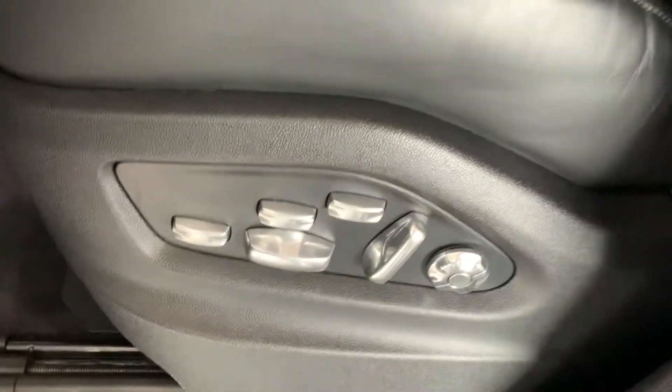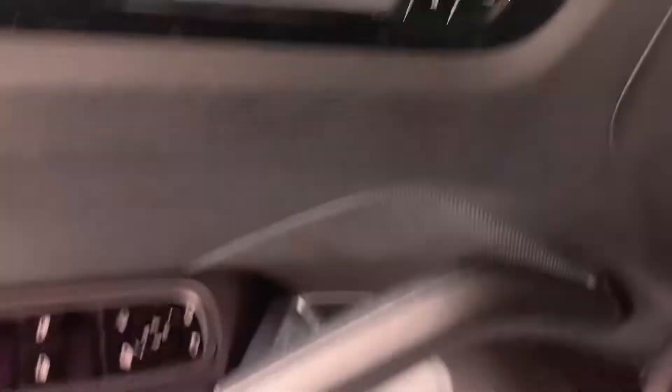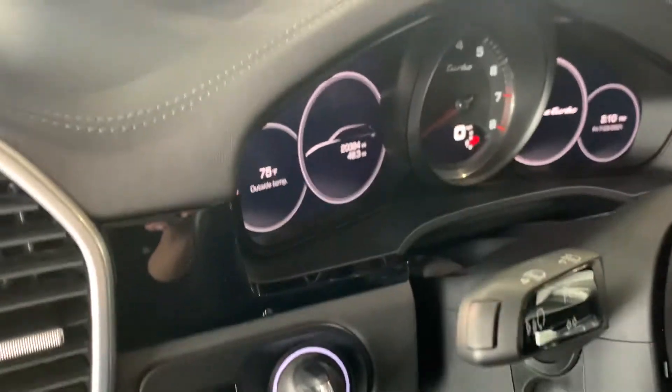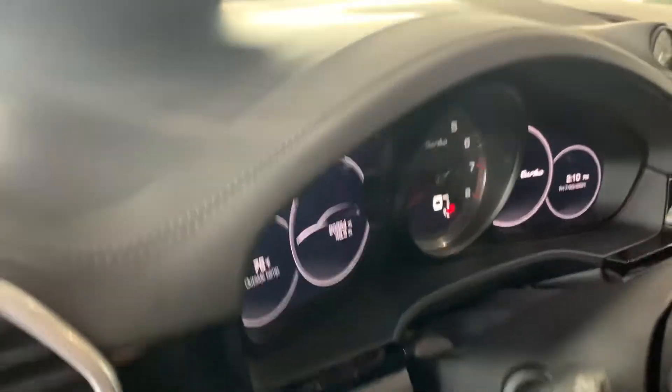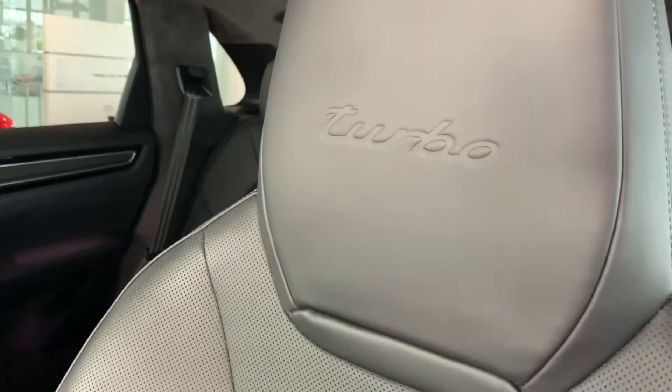Let's take a look at the inside. We've got our 18-way seats — love it. Cayenne Turbo there and stainless steel on the door sill. We've got the Bose sound system. It does have blind spot monitoring. Mirrors do fold in. You've got your keyless entry. 20,384 miles currently on the odometer. Beautiful leather across the dash, Alcantara headliner, great big panoramic sunroof. Turbo embossed on the seats — those are the sport seats, love them.